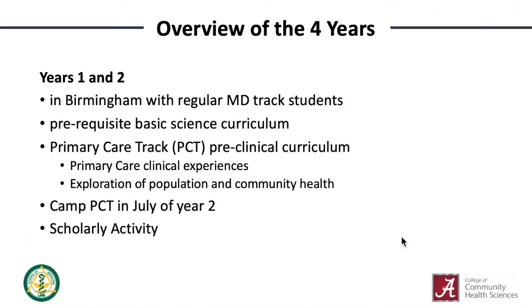So let's talk a little bit about life in the primary care track. During years one and two, you'll be covering the required basic science curriculum in Birmingham with the rest of your School of Medicine class. In addition, as primary care track students, you'll get to have some additional clinical experiences with a PCT mentor and learn about primary care, community medicine, population health, and more. We'll start this after the winter break of your first year.